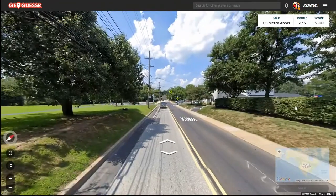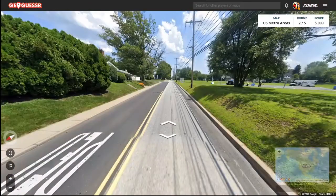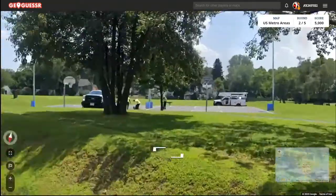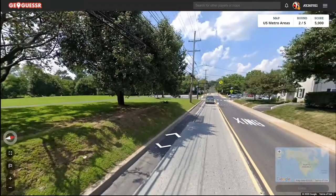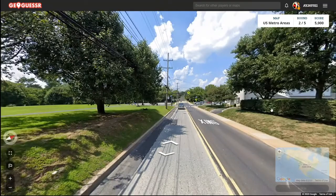Round two. What do we got here? This is definitely looking like we're in New England, looking at the houses. There's no front plate, so we might not be in New England — we're probably in Pennsylvania. So that'll be my guess.